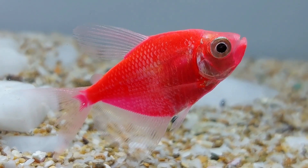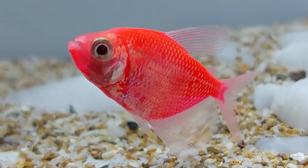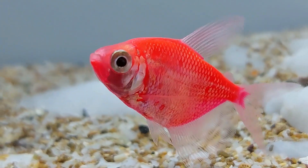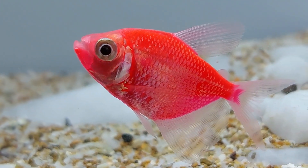One of the key things to know about Glowfish Starfire Red Tetras is their lifespan, which can range from 3 to 5 years depending on various factors such as diet, environment, and disease. These fish are slow growers and will only reach up to 2.5 inches in size as adults.